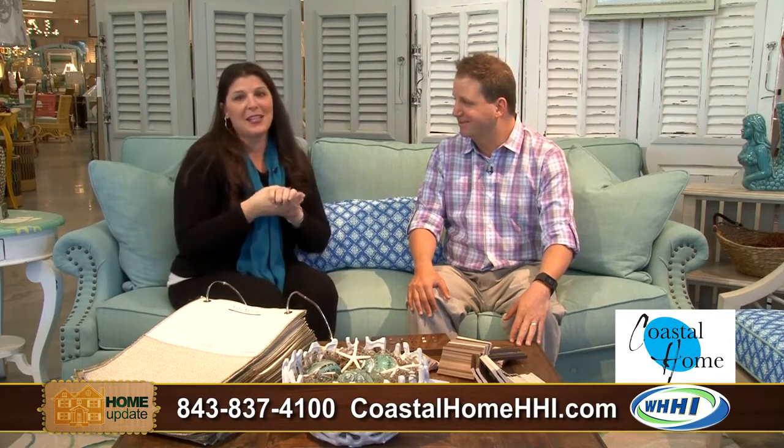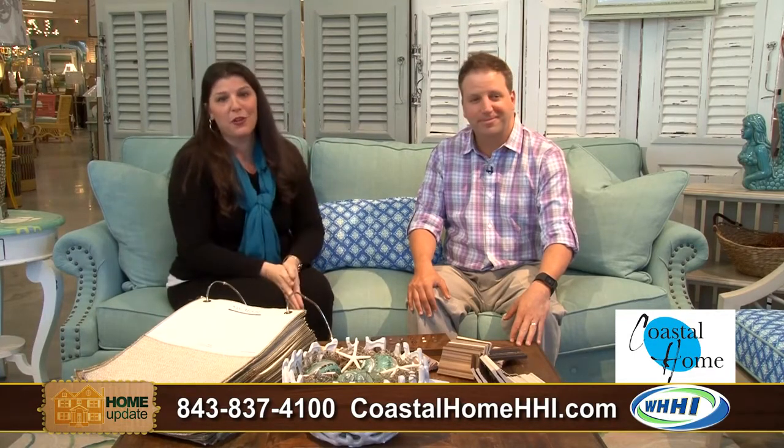This store is just absolutely beautiful — everything for your coastal home and to give your home a quick update. Steve, thank you so much for having us here.